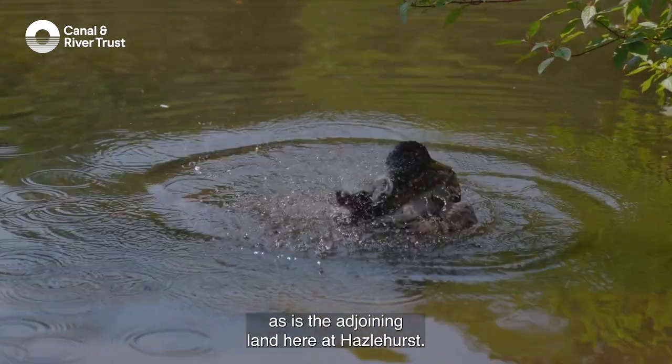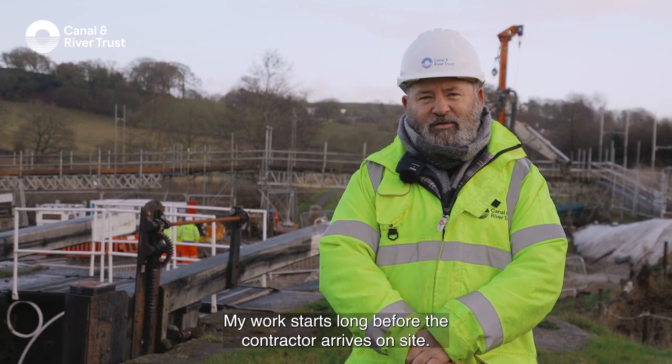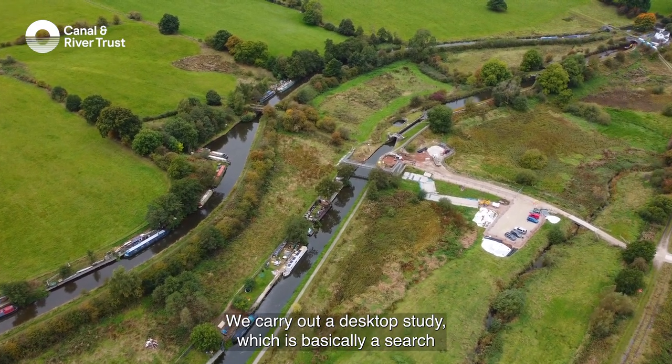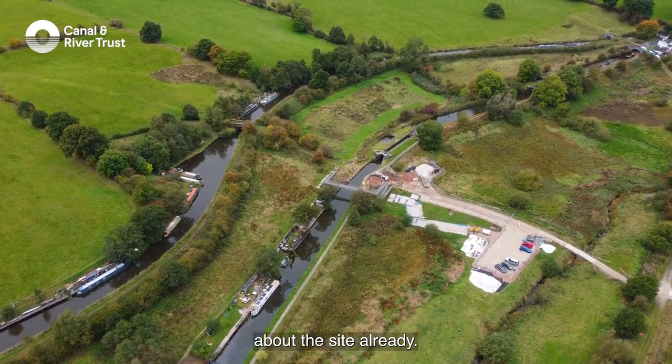Our canal environment is very rich with wildlife, as is the adjoining land here at Hazelhurst. My work starts long before the contractor arrives on site. We carry out a desktop study, which is basically a search for information online that might exist about the site already.